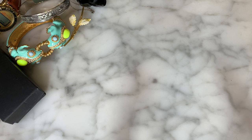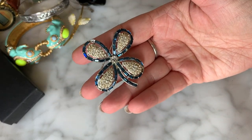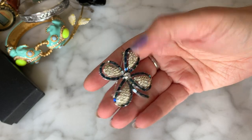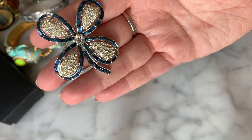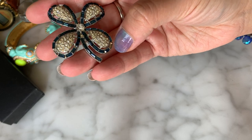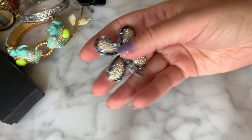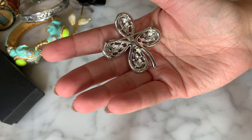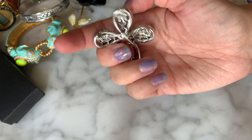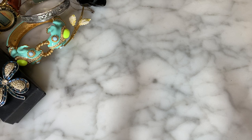Another little vintage brooch here — no branding, but it's a little clover with channel-set baguette blue rhinestones and pavé with clear in the center. Very pretty and very nice quality. Unfortunately it's missing one of the baguettes here and one down here, which is a shame because baguette rhinestones are a pain to locate. It has almost a rhodium plating — very nice.